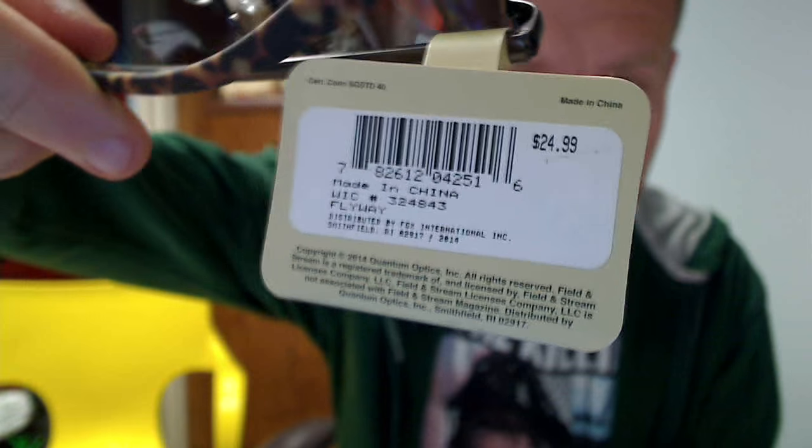Here's a men's aviator style, Foster Grant folder, Field and Stream — $25. That's just a couple. Here's another female one, another Foster Grant men's, another $25 one.